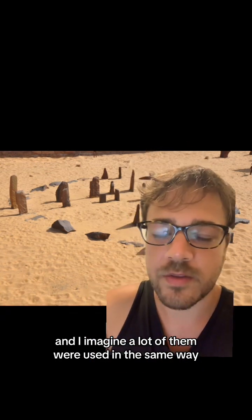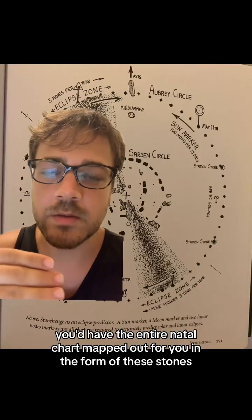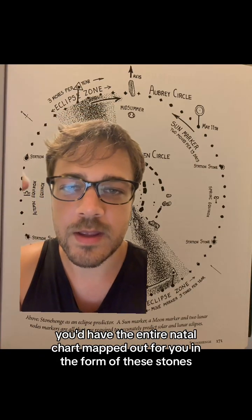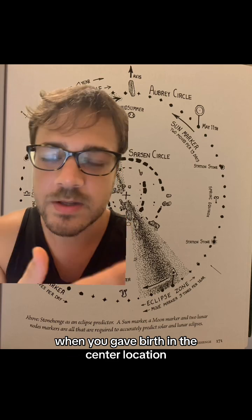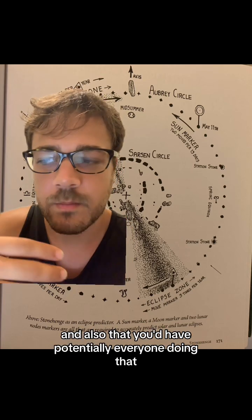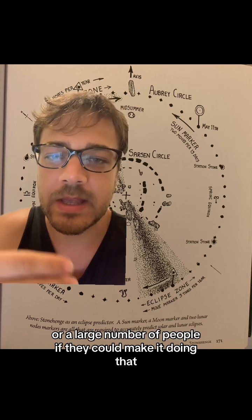I imagine a lot of them were used in the same way because they all also represent birth. You would have the entire natal chart mapped out for you in the form of these stones when you gave birth in the center location, and also potentially everyone doing that, or a large number of people, if they could make it.